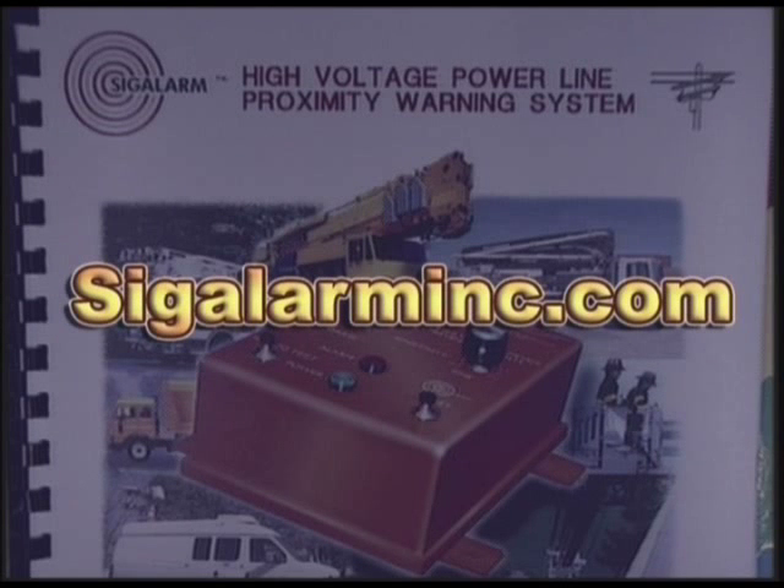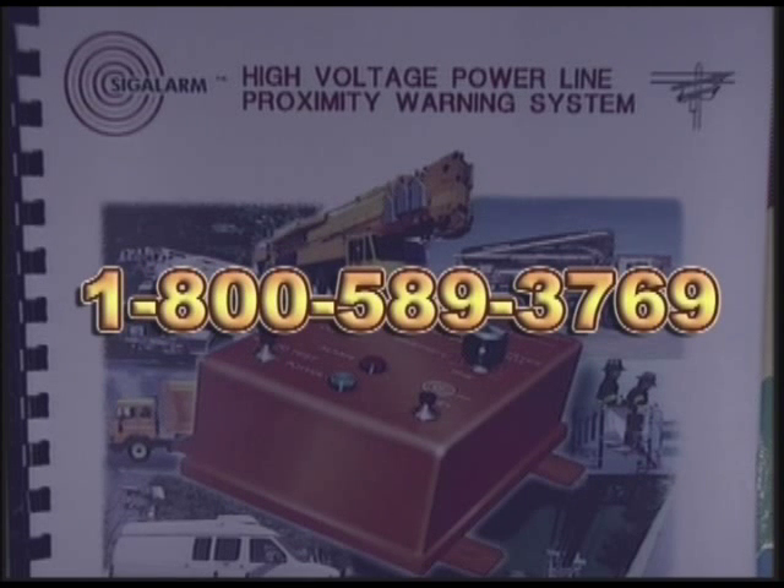For more information about the Sig Alarm system, log on to our website at sigalarminc.com or call Sig Alarm at 1-800-589-3769.